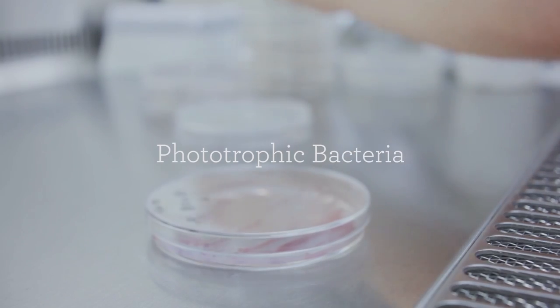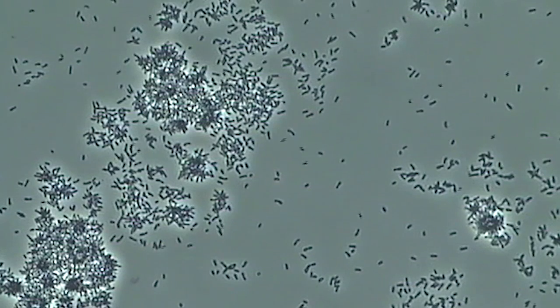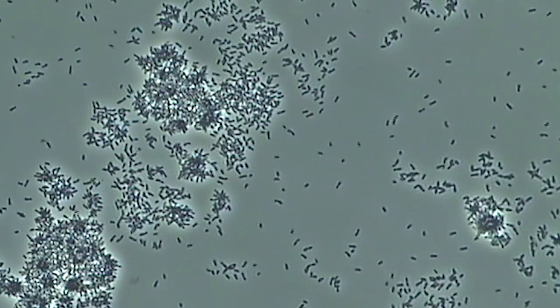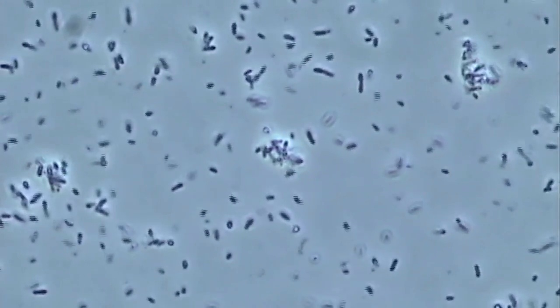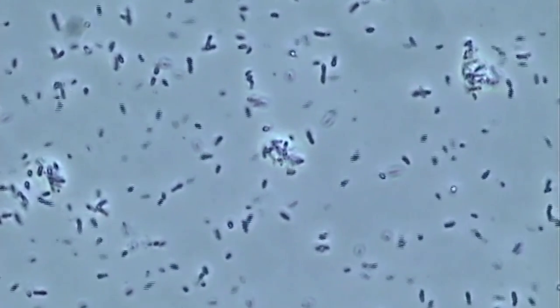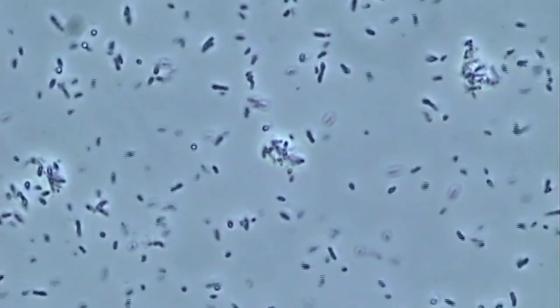Phototrophic bacteria are a key of high-quality E.M. Large amounts of substances derived from phototrophic bacteria can be confirmed in any sample from Emro's E.M., which tells you that phototrophic bacteria work effectively as a source of energy in E.M. These substances derived from phototrophic bacteria can rarely be confirmed in other similar products.